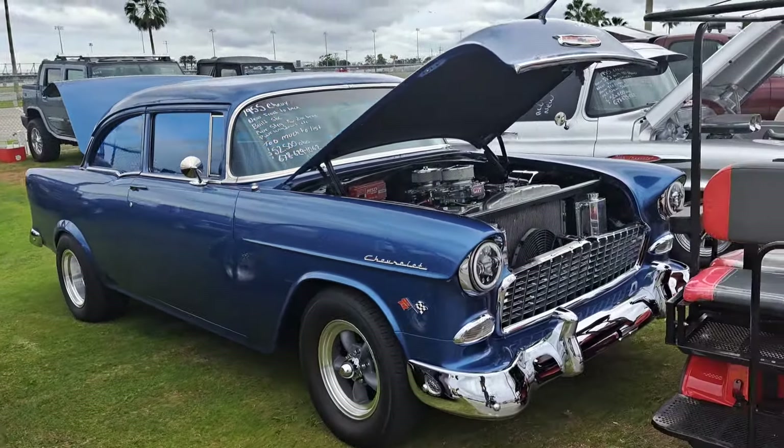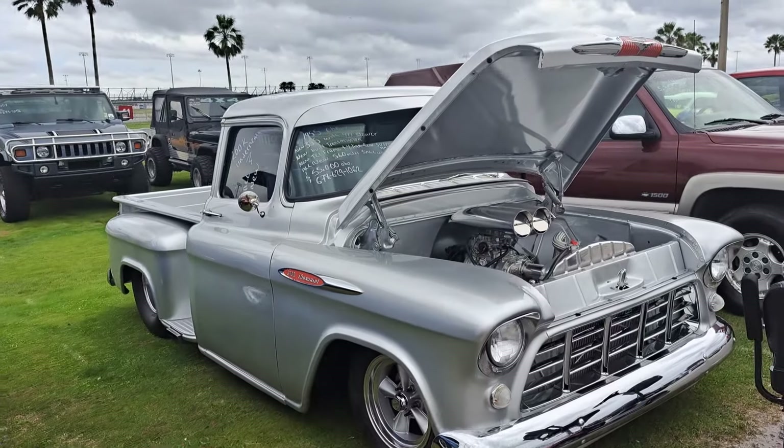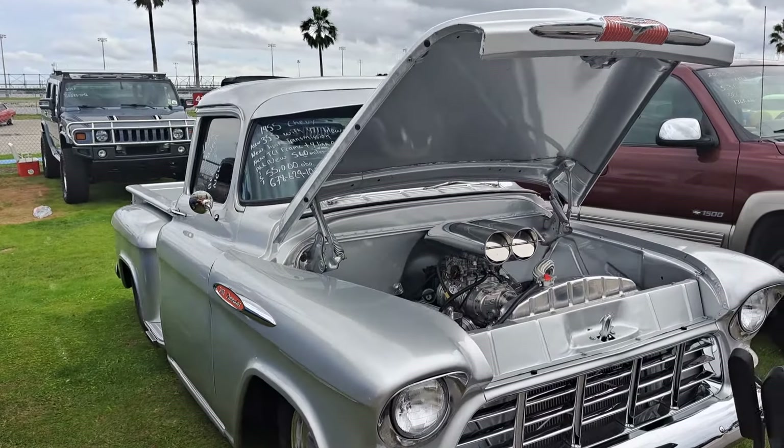The airport is close to here — I can hear a jet flying over. 55 Chevy pickup there for $55,000.